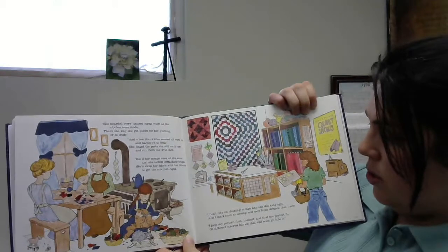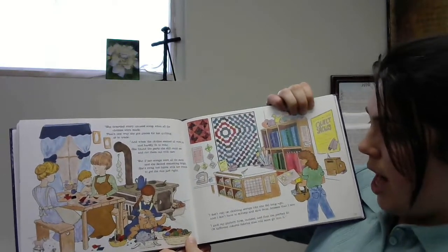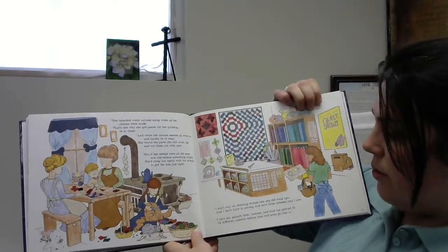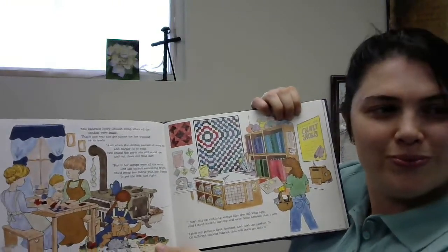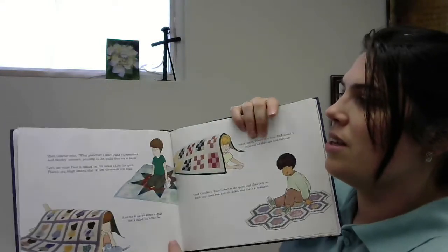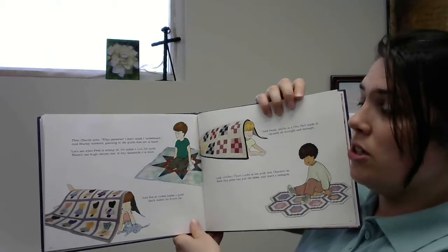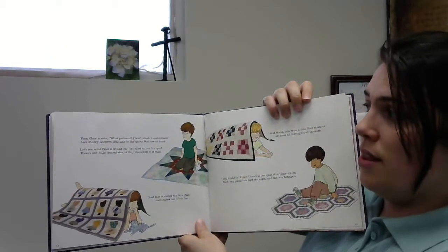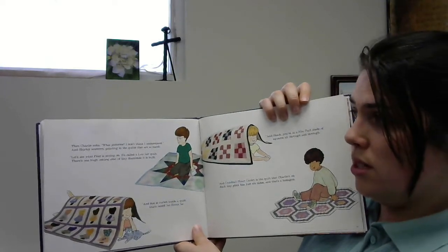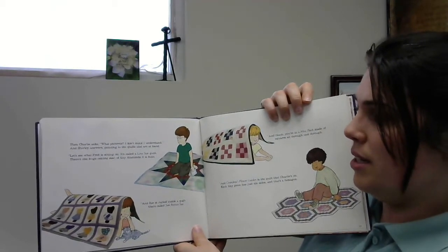I don't rely on clothing scraps like she did long ago, and I don't have to scrimp and save from dresses that I sew. I pick my pattern first instead and find the perfect fit of different colored fabrics that will soon go into it. Then Charlie asks, what patterns? I don't think I understand. And Shirley answers pointing to the quilts that are at hand. What Fred is sitting on is called a Lone Star quilt — there's one huge central star of tiny diamonds in it is built.